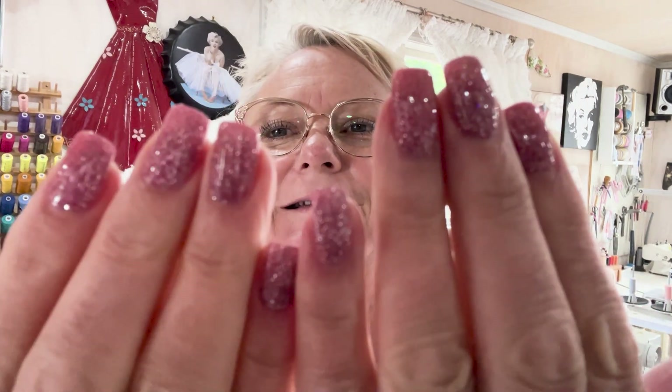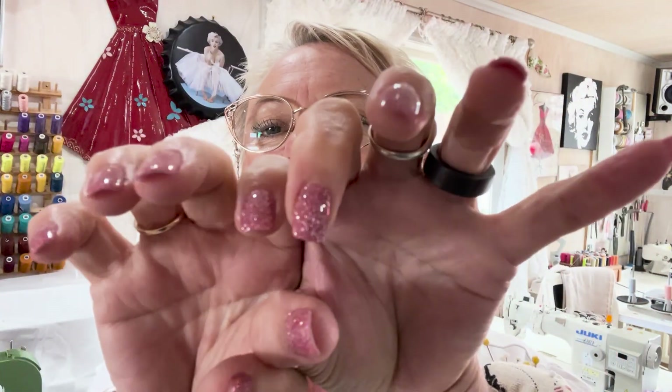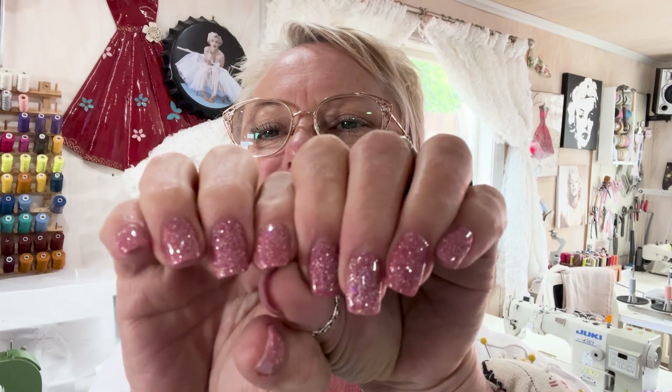And I did get a little bit of a trim. There's my nails. They are pink - blingy pink. Nothing like a good claw that shines.